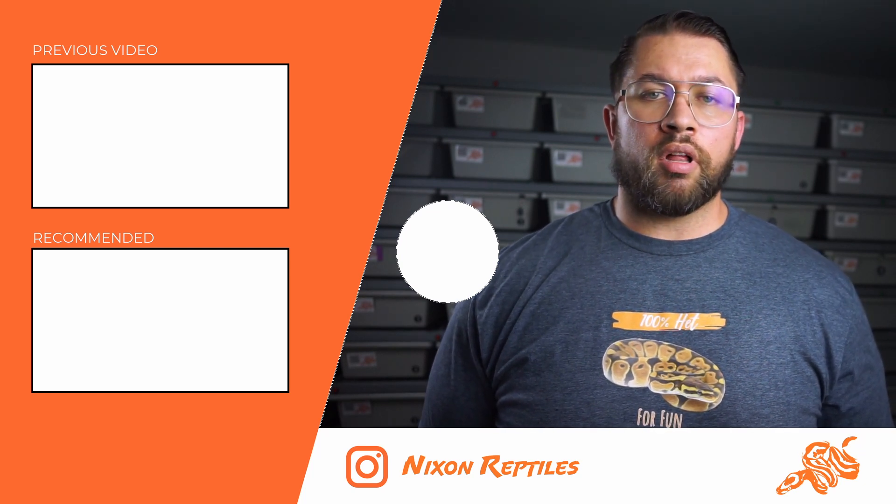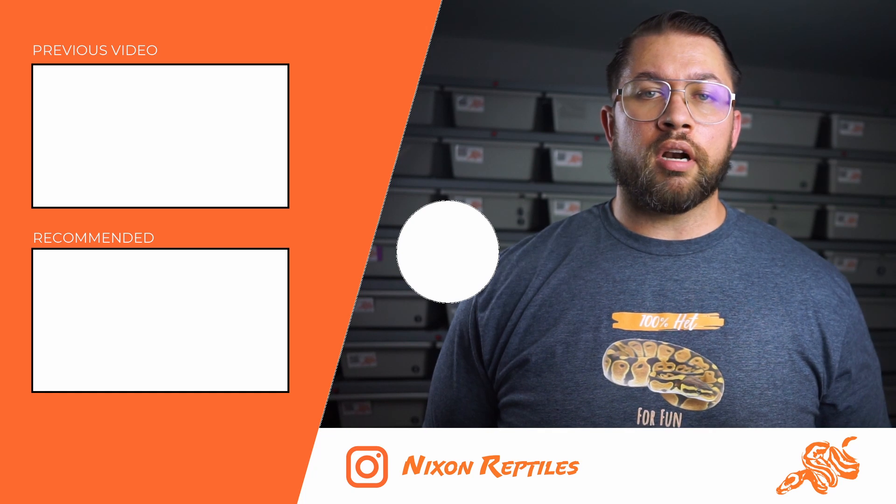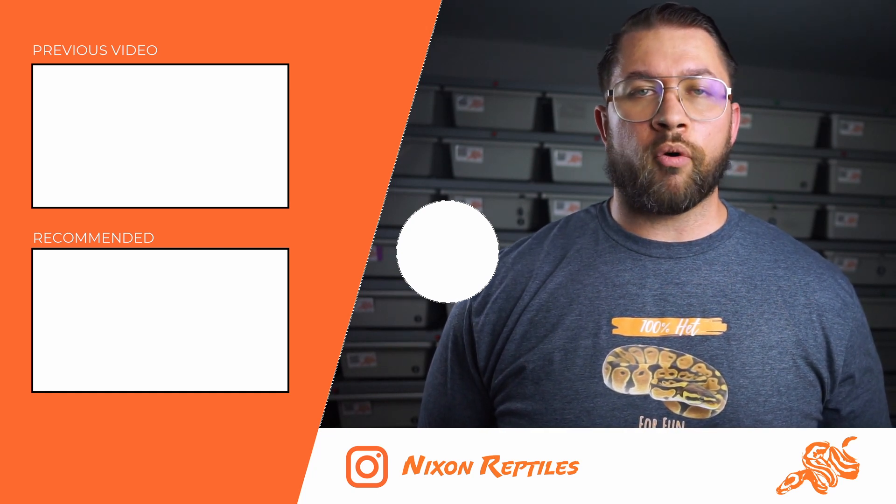I know that your time is valuable, so thanks for taking your time to watch this video. As always, links for available animals are in the description, as well as a link to our Instagram where we post daily most of the time. Thanks again for watching.